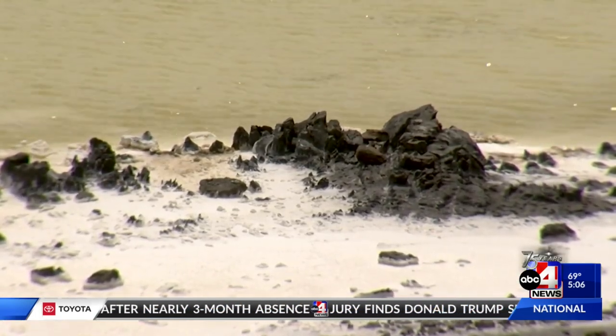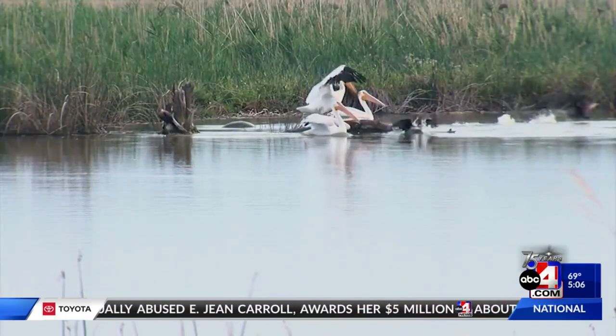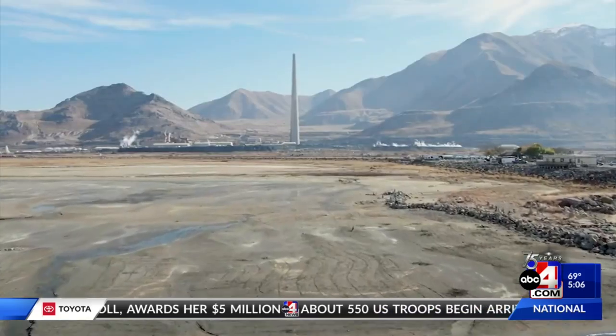In other words, if the south arm were to get too salty, brine shrimp, brine flies, migratory birds, and industry that all rely on the lake could see devastating impacts.